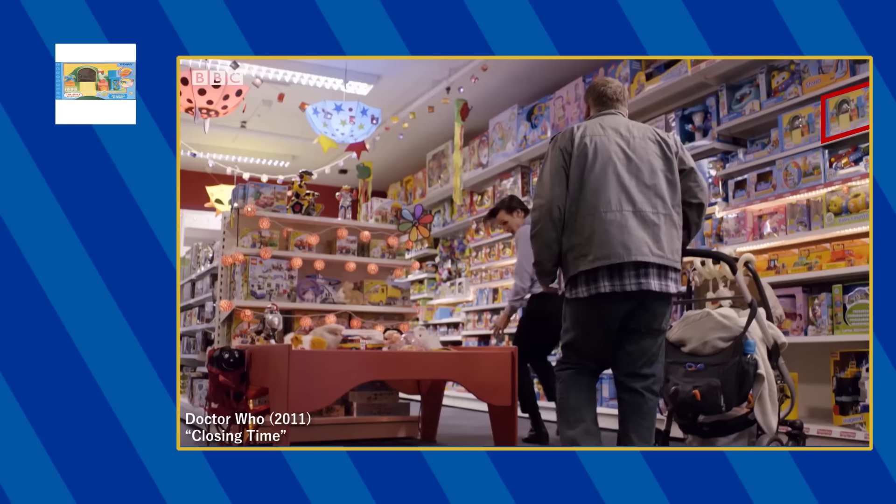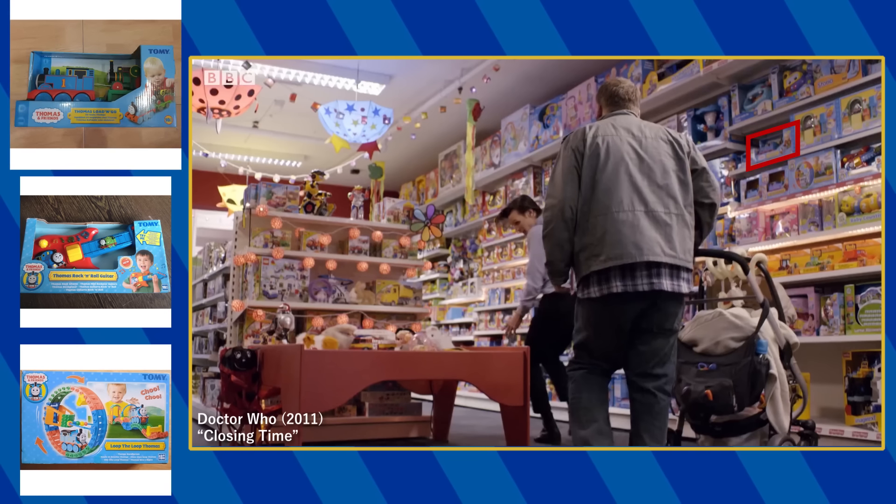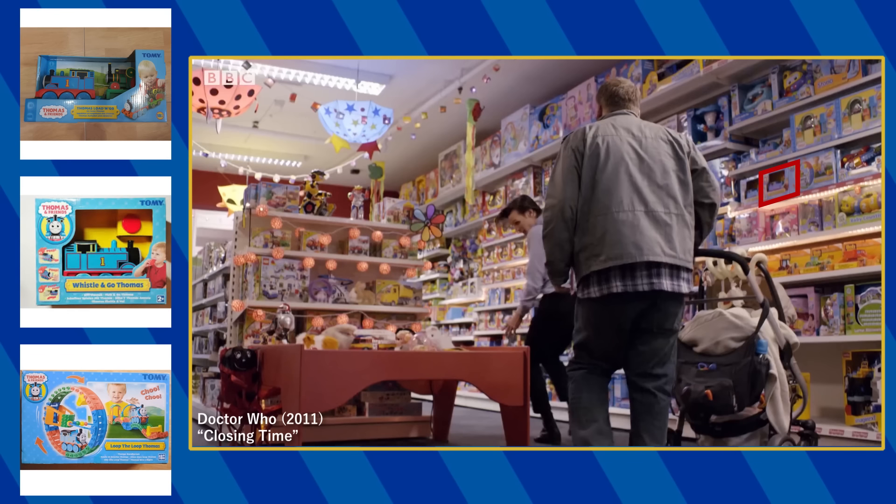In the episode Closing Time, the Tomy Bath Island playset, the Thomas rock and roll guitar, the Loop-de-loop Thomas, the Load-N-Go Thomas, and the Whistle-N-Go Thomas are visible on the shelves when the doctor is working in the shop.